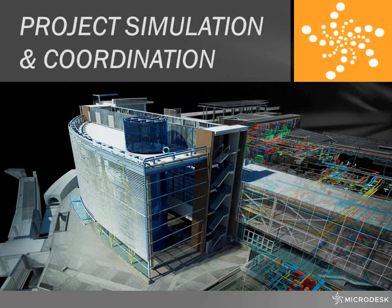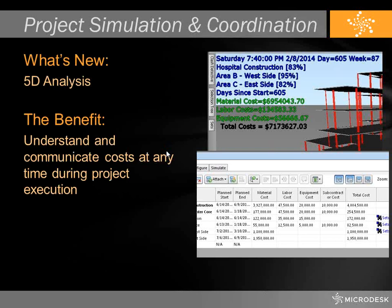The next group falls under project simulation and coordination. The first thing I want to talk about is the addition of 5D analysis. Never in a release of Navisworks have you had the ability to do 5D analysis — you've only been able to do 4D. The addition of cost values to your timeliner is going to be a very powerful tool. It will allow you to communicate how much money is being spent at a particular time within different categories of your project, and you can even take a snapshot at a certain date of what money has been spent.